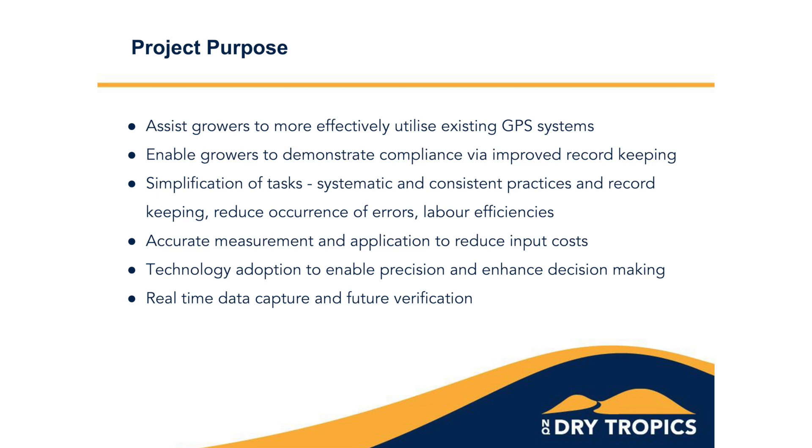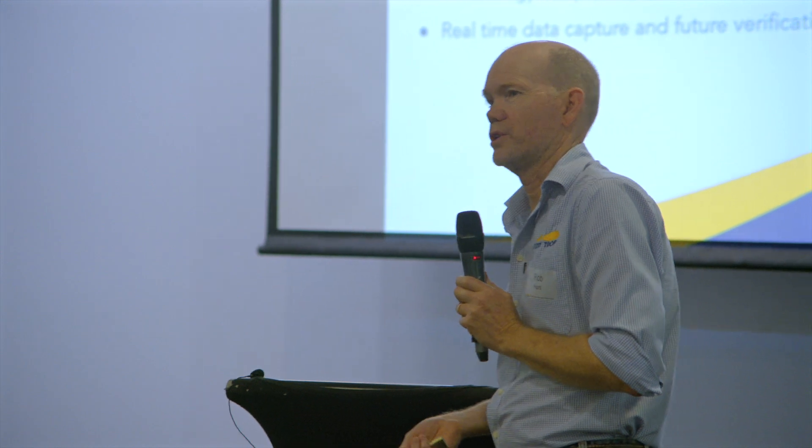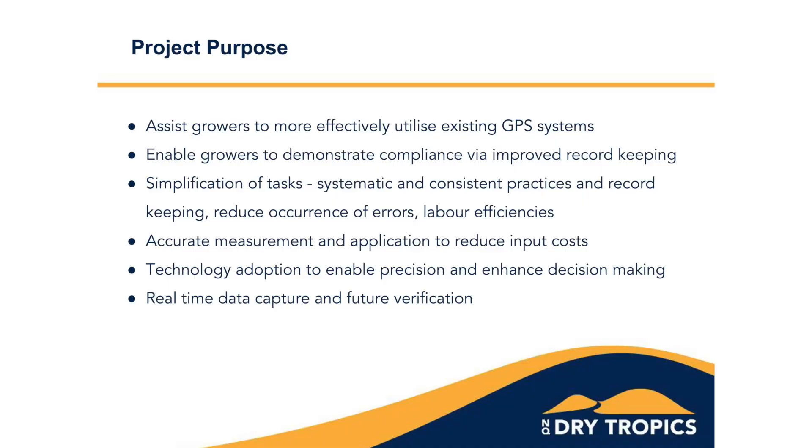The buy-in for growers was demonstrating that the GPS systems would help them demonstrate compliance in their pesticide application practices through automated record keeping. Other values for growers included simplification of tasks, a systematic and consistent practice, better record keeping, reducing the occurrence of errors, which makes up for labour shortages on farms, and accurate measurement and application helping with reducing input costs.